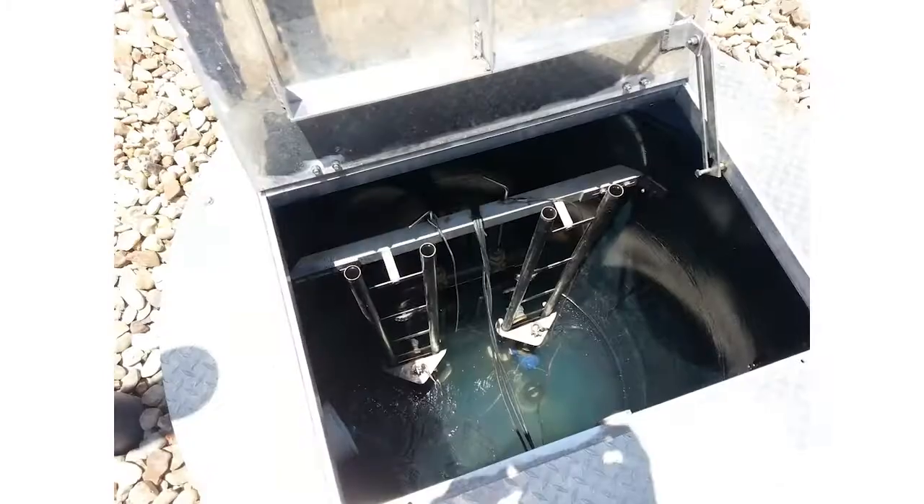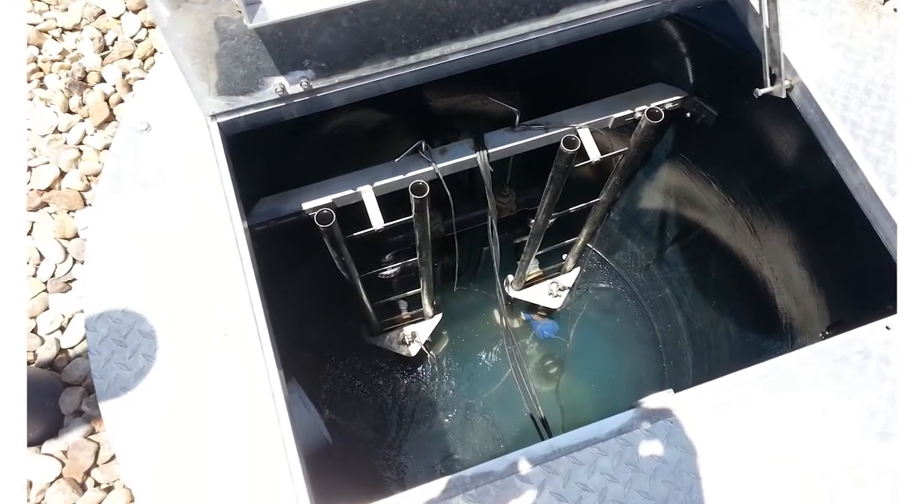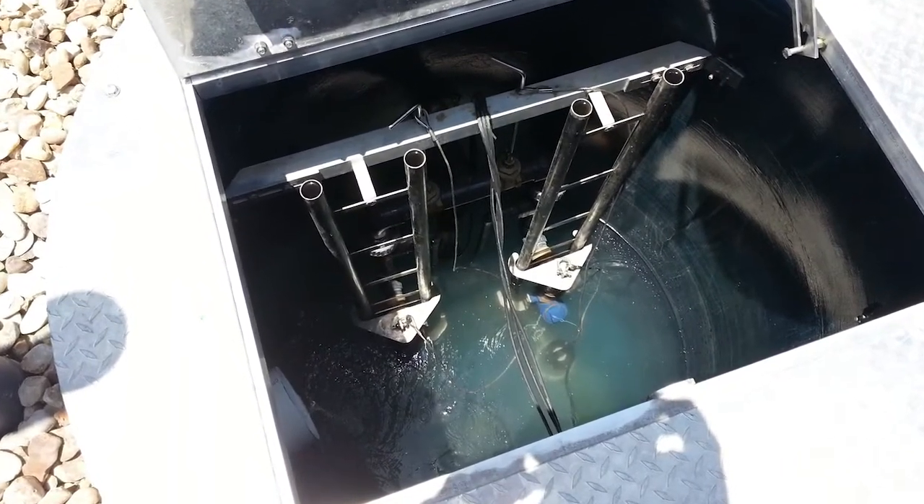These self-cleaning lift stations move wastewater above ground, where it can be treated. They're also fully automated with duplexing stainless steel pumps.